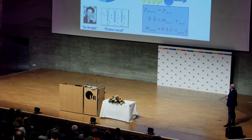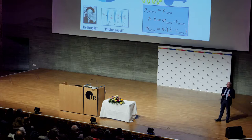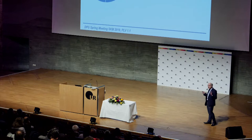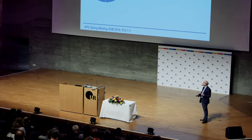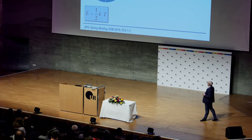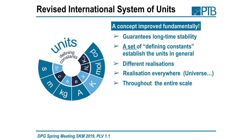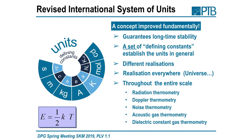Realization can be everywhere in the world — possibly in the universe. You only have to make sure through key comparisons that results are consistent. The system works throughout the entire scale. For the Kelvin, we previously had only two fixed points, but now we have many different methods based on the equation relating energy of an ensemble to temperature. You can take Planck's radiation law for high temperatures, use Doppler thermometry — the widening of Doppler lines — noise thermometry from the noise in a resistor, and many other things. You can now realize the unit over the entire temperature scale with these new definitions.